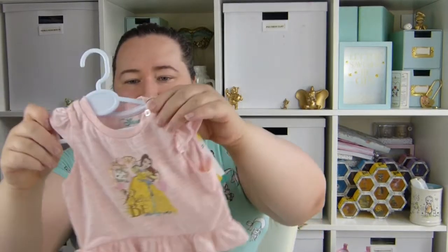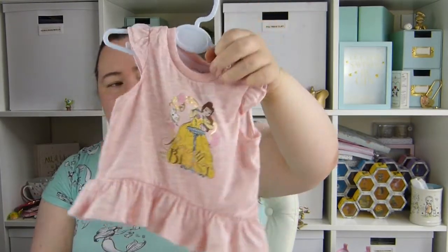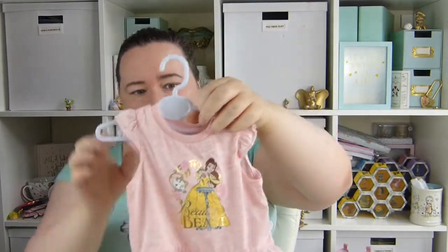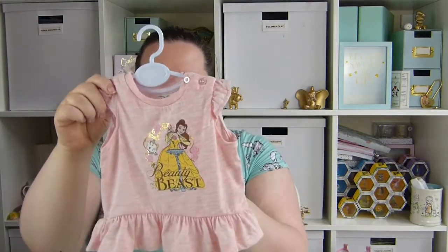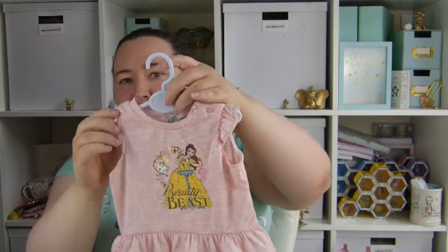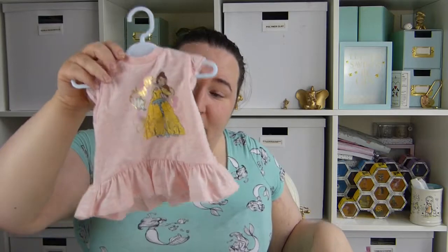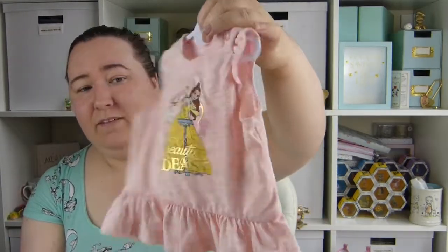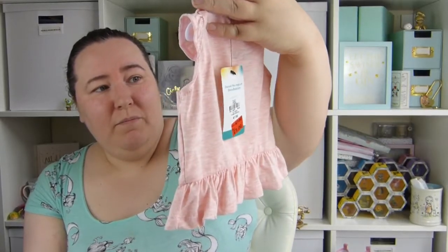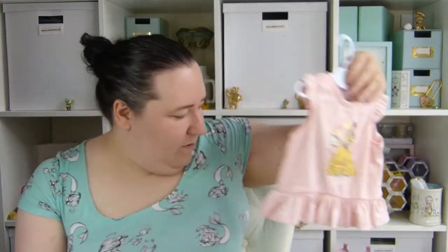Then I picked up this little Belle t-shirt in the sale. It had been reduced down to a pound because it was missing the leggings — usually it comes with some little chip leggings, but they were missing so they reduced it down to a pound. So I picked that up and they can go with the other little Chip leggings if you want to put them with them, or just some plain leggings. I just thought it was really really nice for a pound. It's got Belle on with Chip and Mrs Potts, and it says 'Beauty in the Beach'. For a pound that was great.